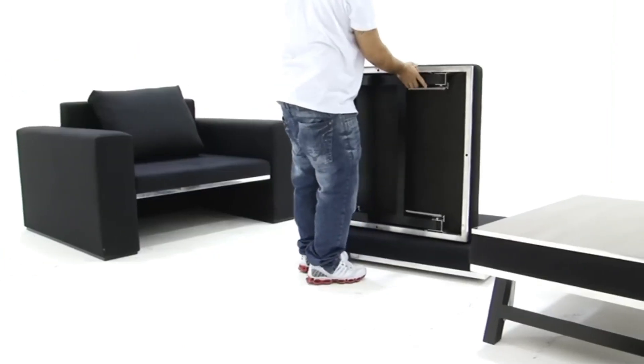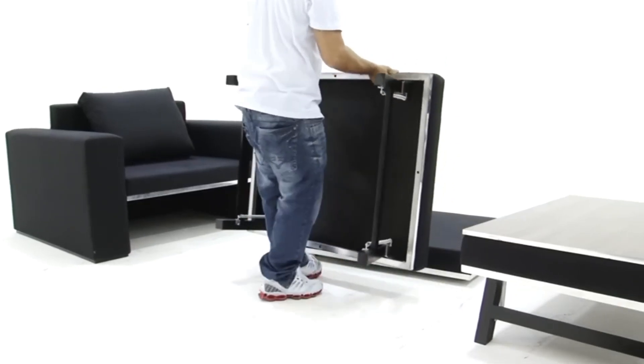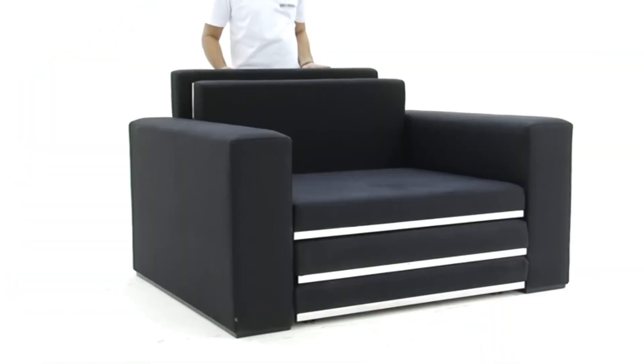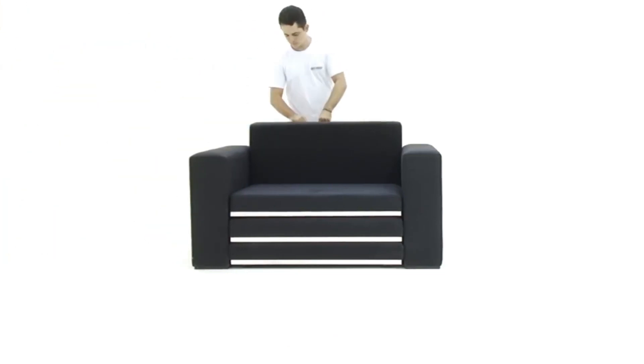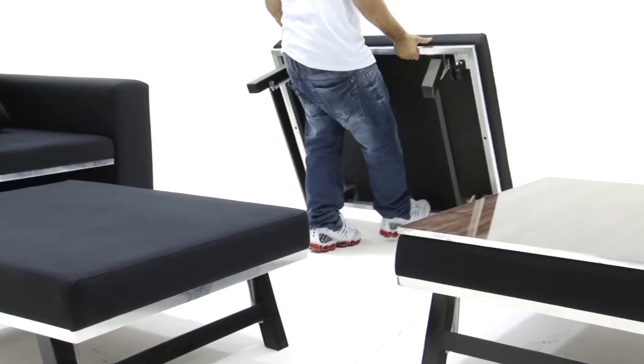With the addition of a backrest, it becomes a complete sofa. What's truly remarkable is that it doesn't stop at just being a sofa — by attaching legs and a wooden slab, it can morph into a compact coffee table.